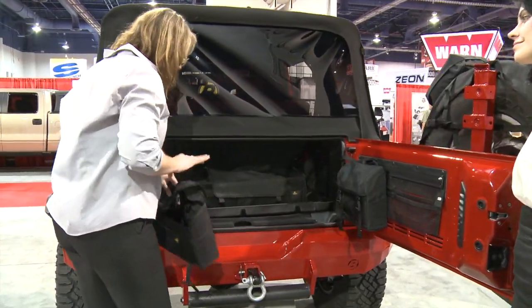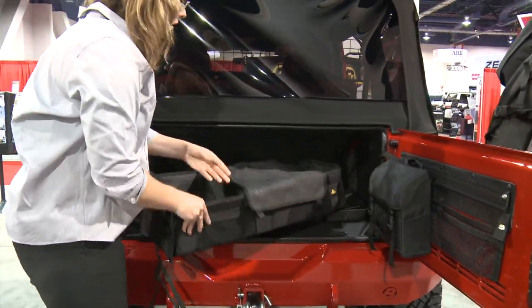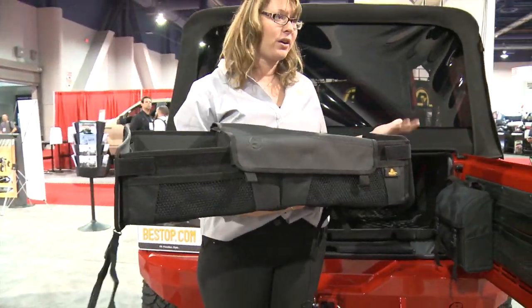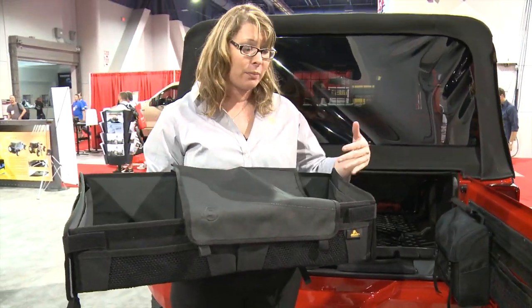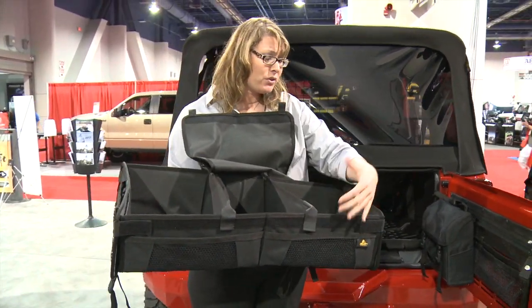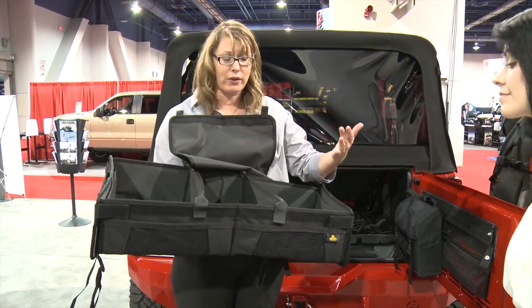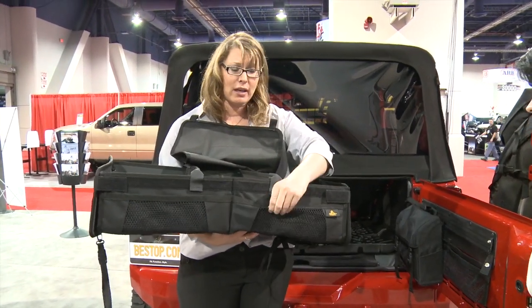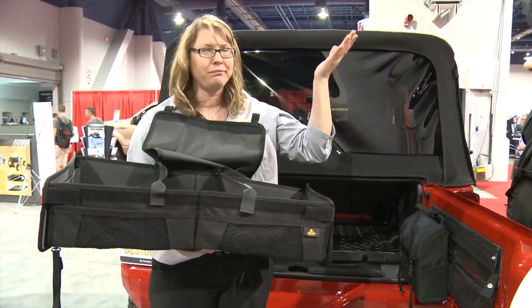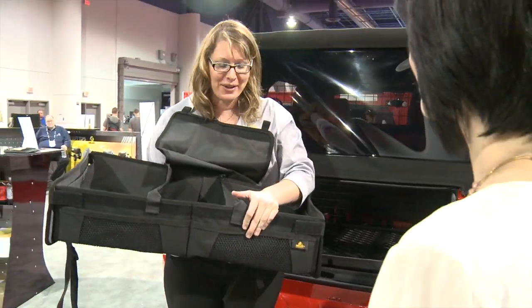One of the other things that we have is the cargo trunk organizer. This is the universal organizer that can go in any SUV, not just a Jeep. We provide three different compartments that are movable, so you can move them to small or big, wherever you need. Net overlays on either side for miscellaneous stuff — umbrellas, trail mix, whatever you've got.